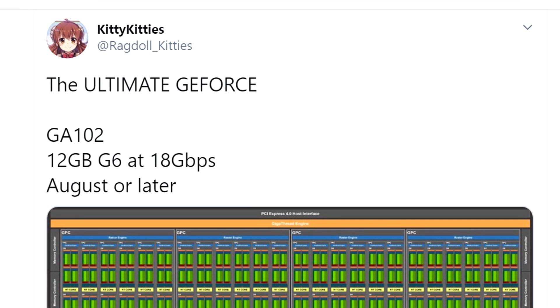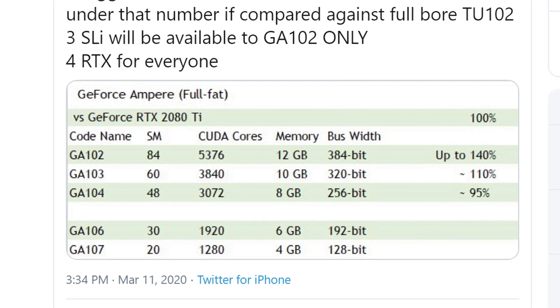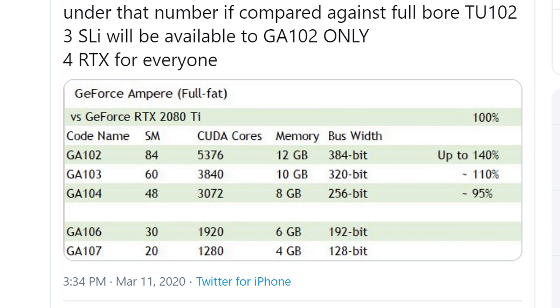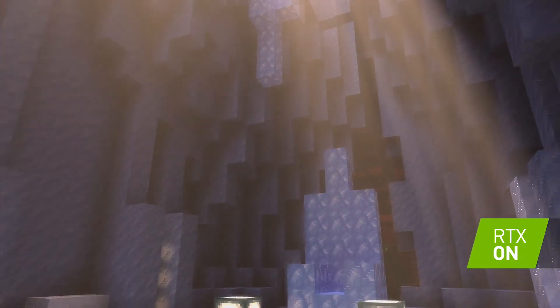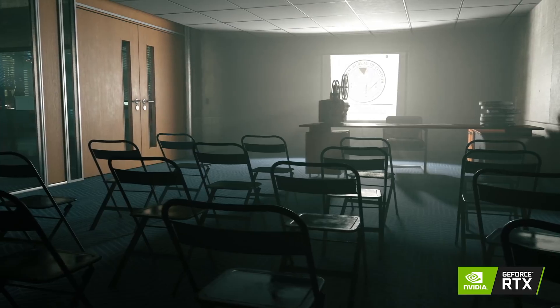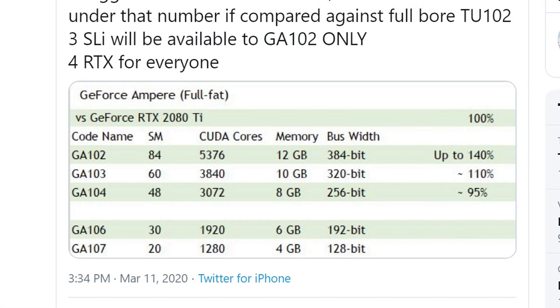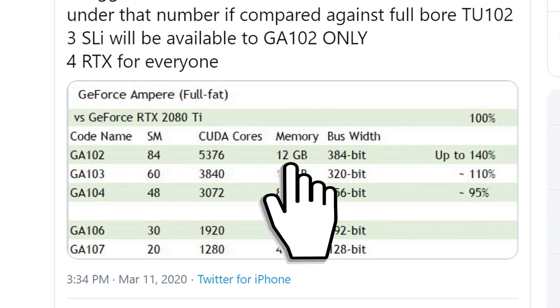Looking at Nvidia's upcoming top performer, the RTX 3080 Ti — the full GA102 features 5,376 Ampere CUDA cores. These cores are up to 10 to perhaps even 20% higher IPC than Turing, per 'More Slow Is Dead,' and this goes hand in hand with older leaks from Chip Hell and Kitty Corgi. For VRAM, we're looking at 12GB of GDDR6 or GDDR6X.